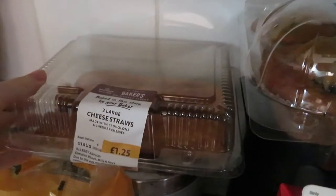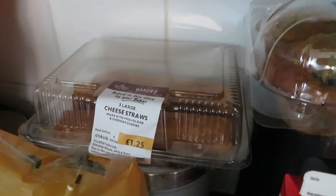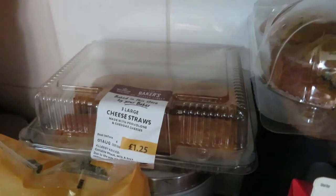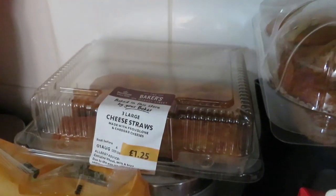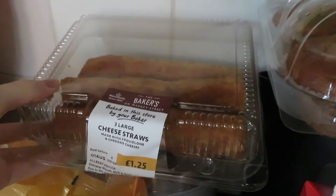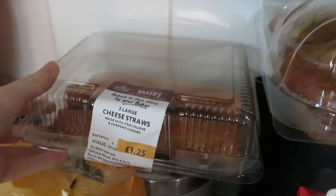Then I got the cheese straws. This is one of the bonuses of ordering from Morrison's — everywhere else I order from doesn't have a proper bakery, and I love Morrison's bakery cheese straws. These need to be eaten by the end of tomorrow so we're definitely going to enjoy those.